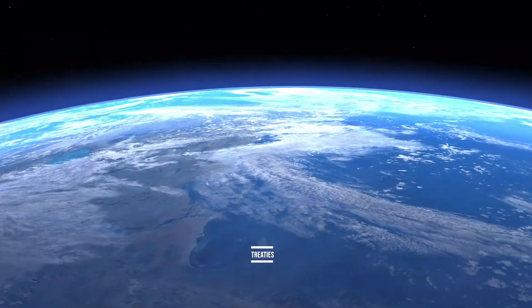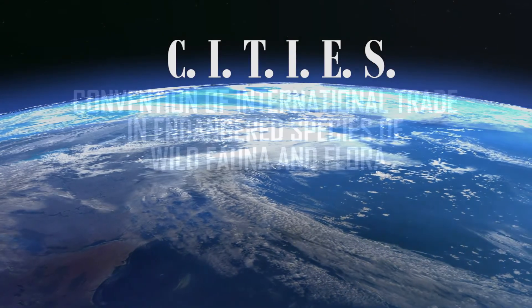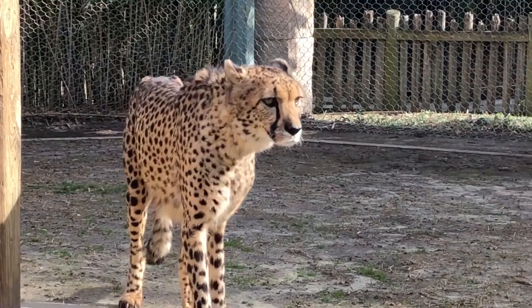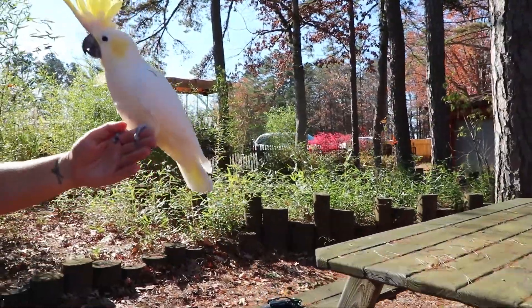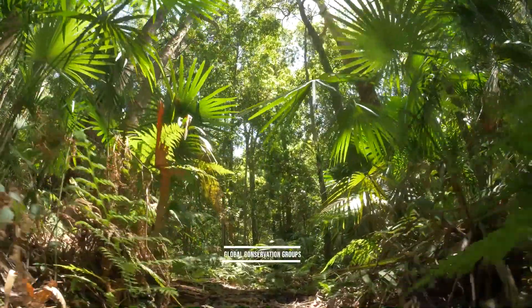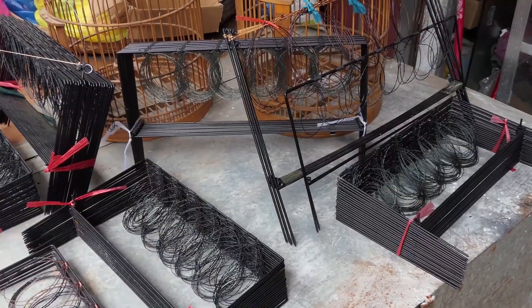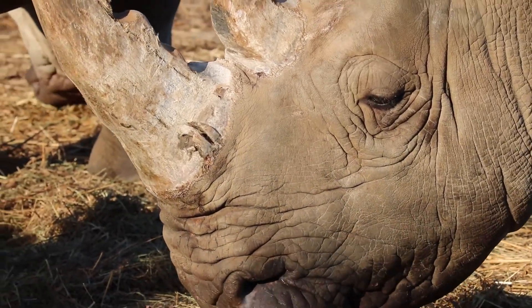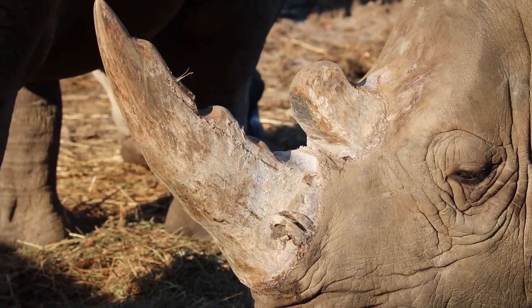Also on a global scale, treaties have been established, such as CITES, or the Convention of International Trade in Endangered Species of Wild Fauna and Flora, which protects plants and animals on a global scale. In addition, conservation groups have aligned their efforts around the globe to combat the poaching of animal species and help increase the awareness of animals going extinct and the impact that it would have on the environment.